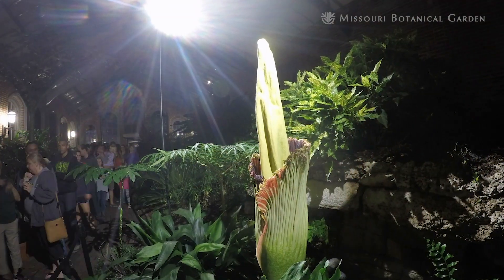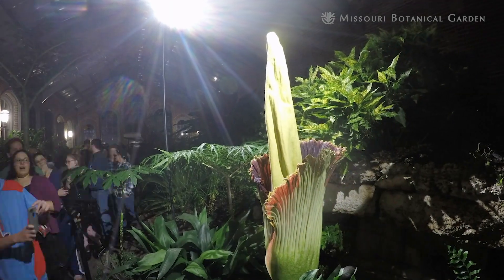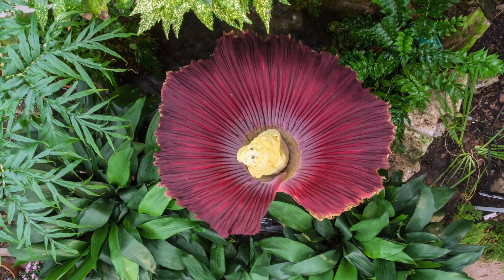Why do people like to come to see this plant? Well, first off, it's commonly known as the corpse plant or the corpse flower, and that is because when it does start to open or to bloom, it lets off a very unpleasant odor that smells like a corpse.